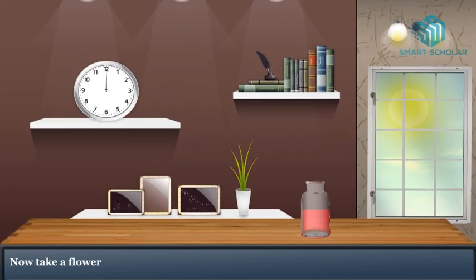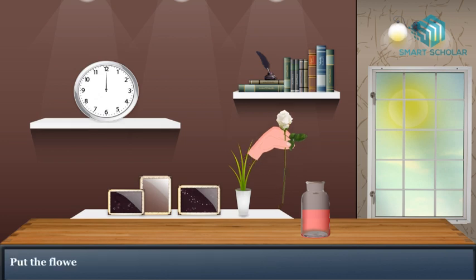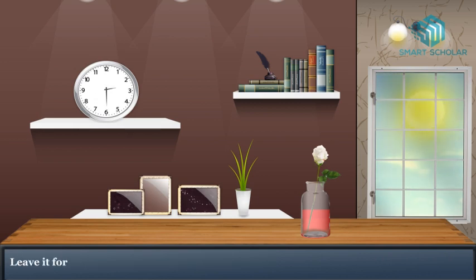Now take a flower from a plant along with the stem. Put the flower in the jar filled with red color water. Leave it overnight.